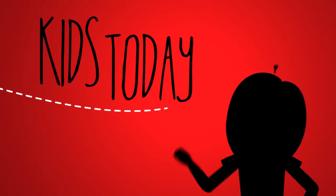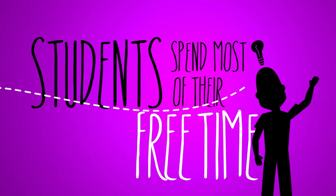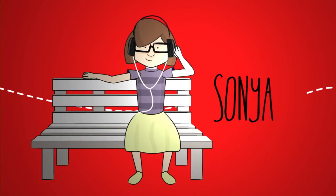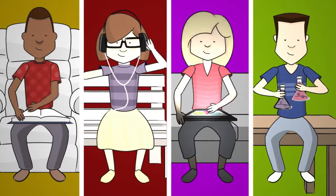Whether they know it or not, kids today love to learn. In fact, students spend most of their free time learning for fun. Alex likes to read, Sonja likes listening to podcasts, Julie watches videos, and Michael explores with his science kit. They're all fully engaged and they all learn differently.